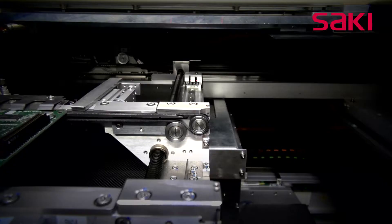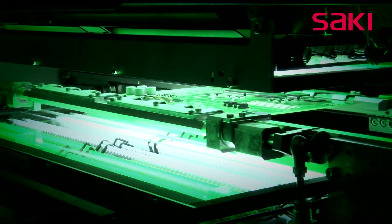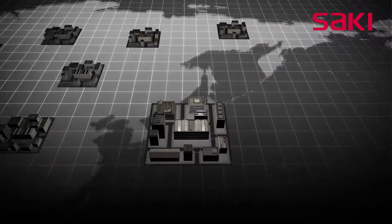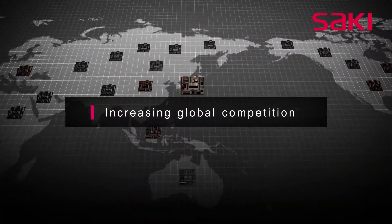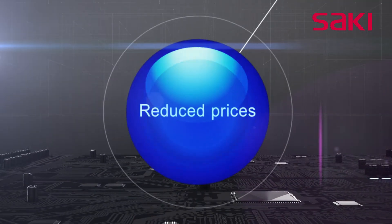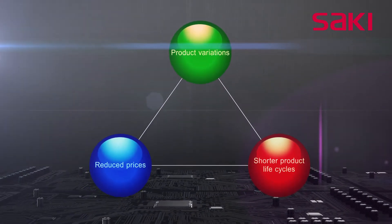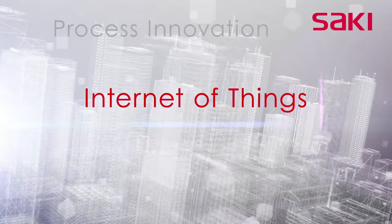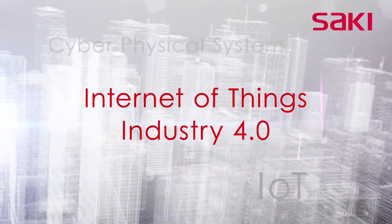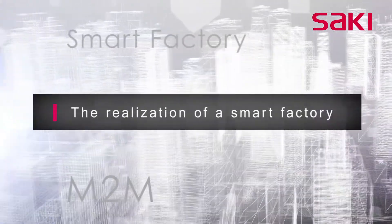In recent years the environment surrounding the manufacturing industry has changed dramatically, with increased global competition and demand for faster product delivery, as well as the trend of increased product variations and models, reduced prices, and shorter product life cycles. The development of smart factories capable of handling this mass customization and the implementation of Industry 4.0 are becoming urgent.